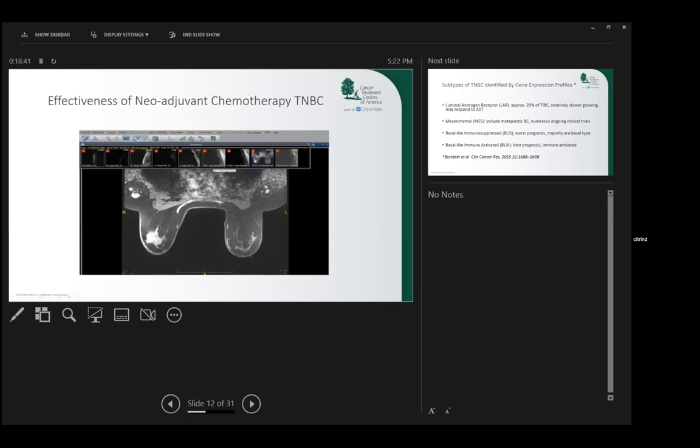You can see this mass is significantly smaller. The lymph node is almost back to normal size. The breast looks normal compared with the other side. Most importantly, when this patient had a lumpectomy with a reduction, everything you see was scar tissue. She had a pathologic complete response, received post-operative radiation, and 10 years later she's cancer-free. This is an example of just how effective chemotherapy can be in triple negative disease.